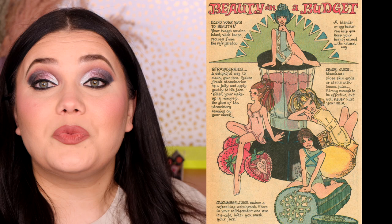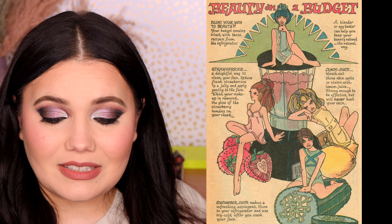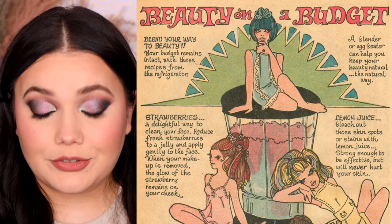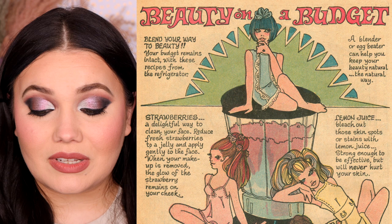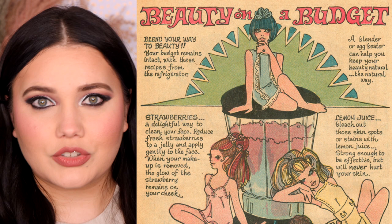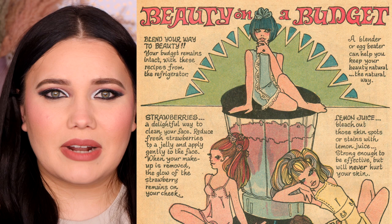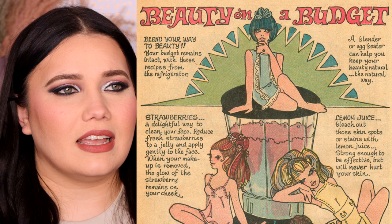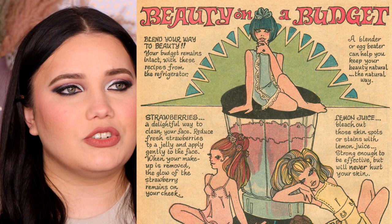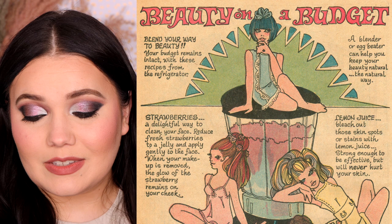How cute is this next one? So this one's all about — oh, it's 'blend your way to beauty.' Your budget remains intact with these recipes from the refrigerator. A blender or egg beater can help you keep your beauty natural the natural way. Strawberries — a delightful way to clean your face. Reduce fresh strawberries to jelly and apply gently to the face. When your makeup is removed, the glow of the strawberry remains on your cheek. I feel like they so highly wanted like a rosy glow back in the day. People really try to neutralize their complexions now or try to cover rosacea, and these women were throwing on strawberries trying to get that rosy cheek.